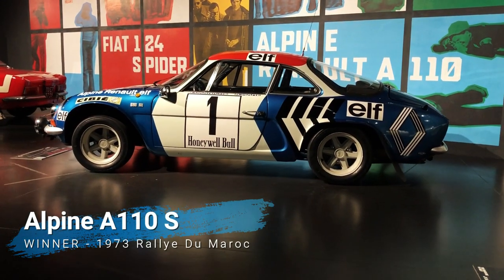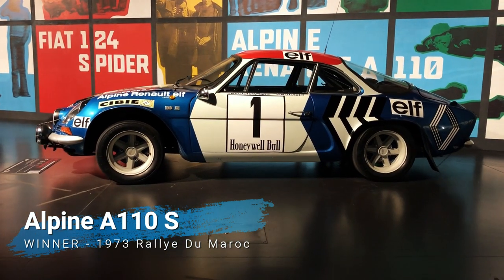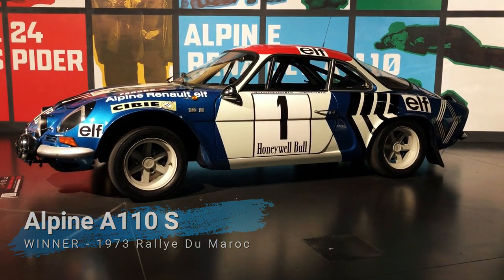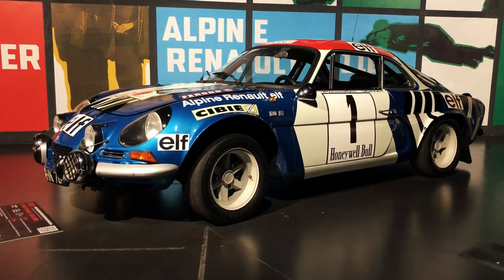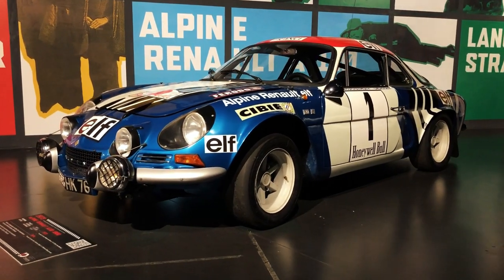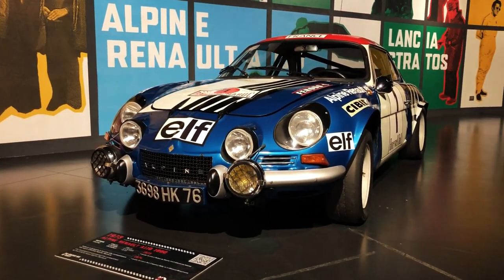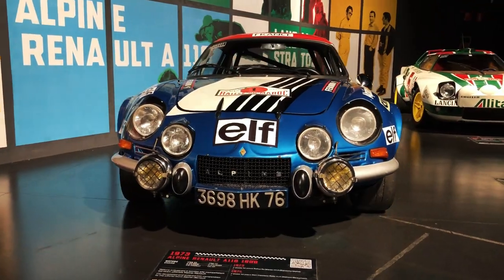The World Rally Championship for manufacturers as we know it today was first established in 1973, and the car that won it was the legendary Berlinette, the Alpine Renault A110S, that thanks to its agility and favorable power-to-weight ratio set a new standard for the discipline and led Lancia to realize it needed to up its game.